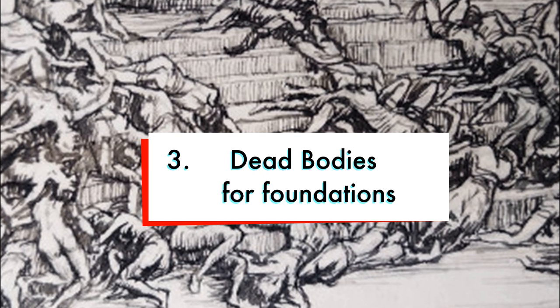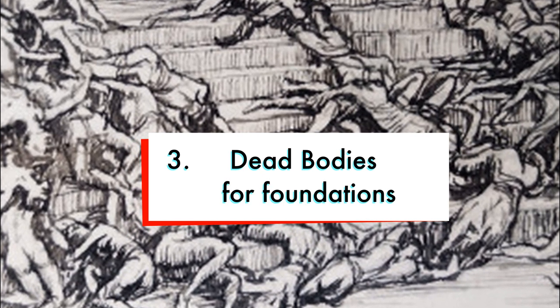The pillars were built with dead bodies. During the construction, many slaves lost their lives, and Jamaicans believe those bodies were used as the foundation for the piers.